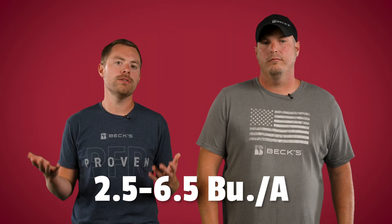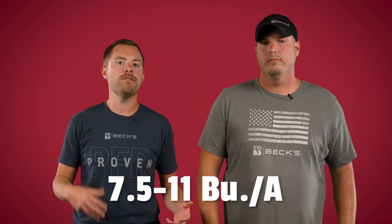Now that you know when to spray, the question remains: what should you spray? To date we've identified 6 PFR proven foliar fungicide products for corn and 8 proven products for soybeans, with yield advantages ranging from 2.5 to 6.5 bushels per acre in soybeans and 7.5 to 11 bushels per acre in corn. These are the products that you should consider on your operation.